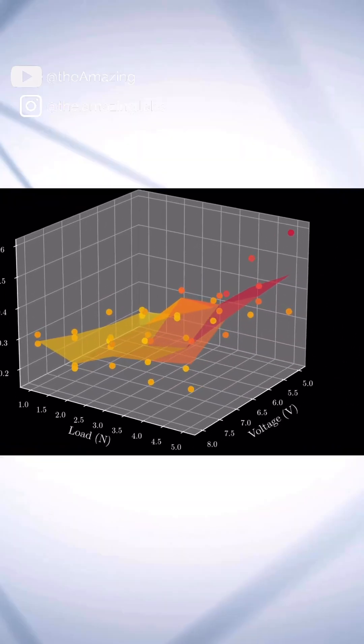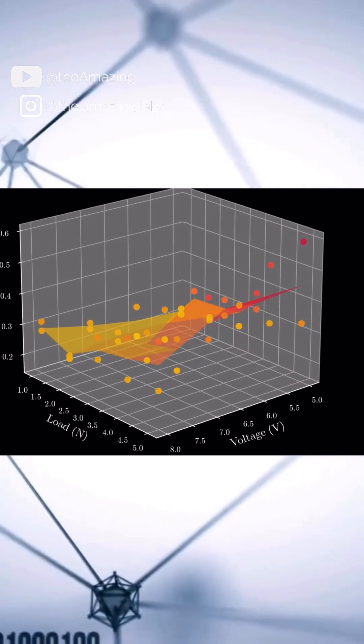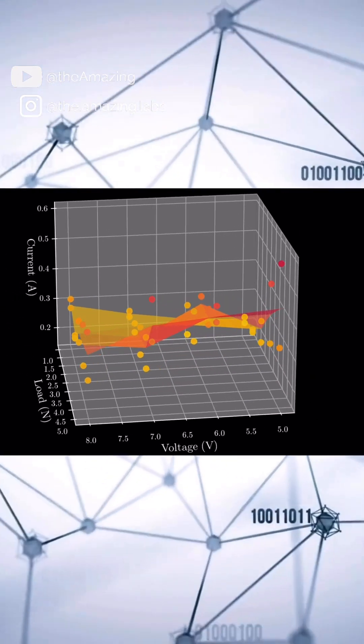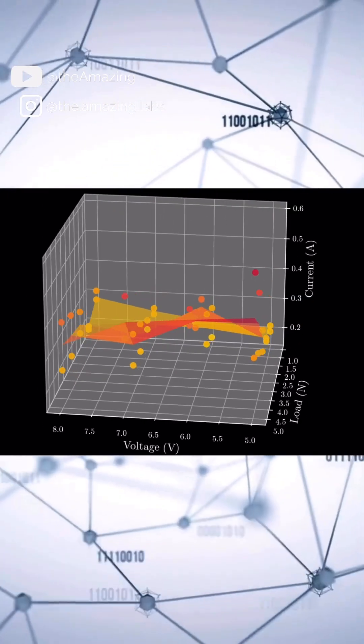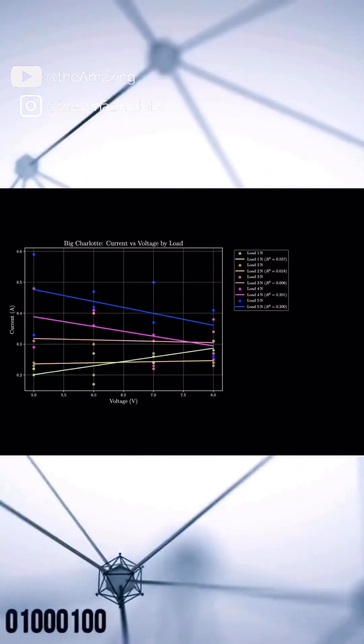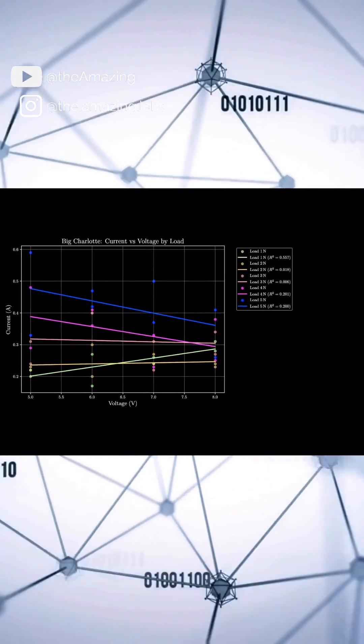If we look at the big charlotte results, we see a slightly different trend. At lower loads, current does slightly increase with a voltage increase, but at higher loads we actually see a decrease in current. This is even more clear if we plot this data in two dimensions and assign an individual linear trend to each different amount of load placed on the robot.